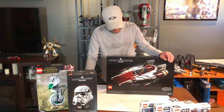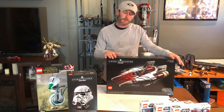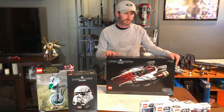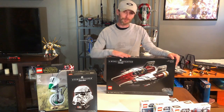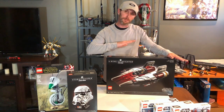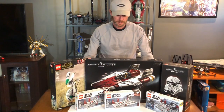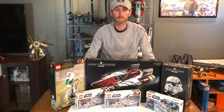This is LEGO set 75275, the UCS A-Wing, released on May 1st. I'm going to do something I don't usually do — with yesterday being May 4th I wanted to build something Star Wars, so I opened set 75257 the Millennium Falcon and started building, got through a few bags and called it a night. I never start building something else until I finish what I have, but I just can't wait on this one. So I'm putting the Millennium Falcon on hold and getting right into this tonight. I'll release a separate build video and review video since there are so many pieces.